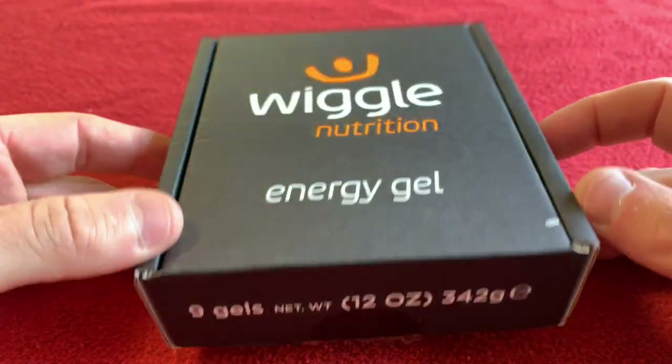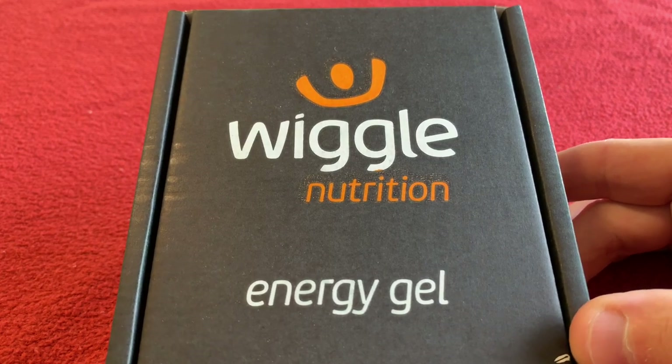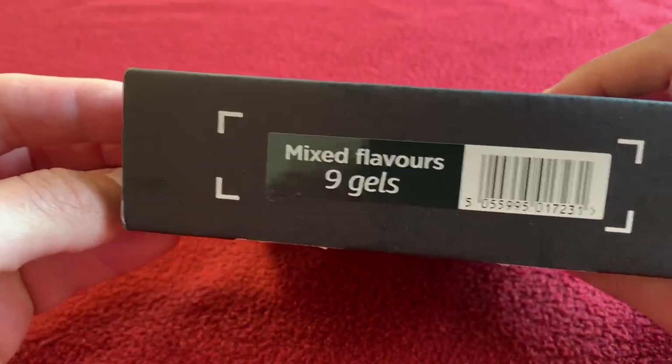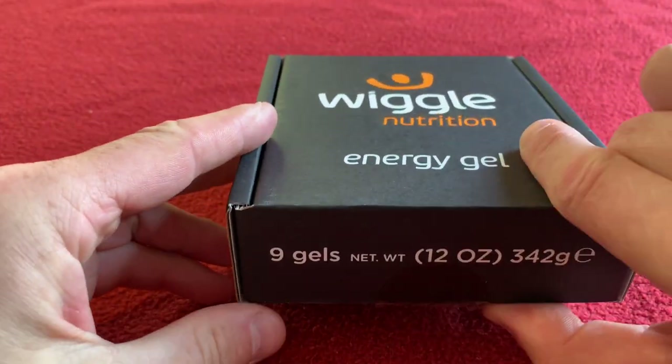I've got these from Wiggle — not sponsored by Wiggle, it's just where I get some stuff. Cost me £4.16 for nine gels. They come in this nice little box. There's like a tester pack so you can see which flavour you like.